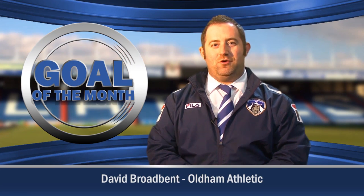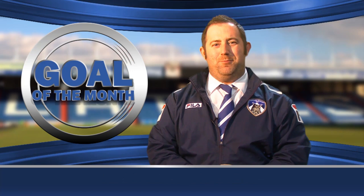Hello and welcome to the Oldham College Goal of the Month Award for March. We have four absolute belters to bring you this month. Before we do, let's have a look at February's winner, Danny Philiskirk.